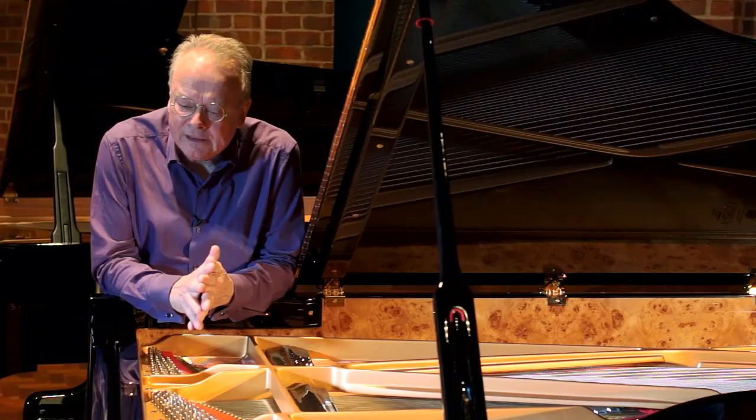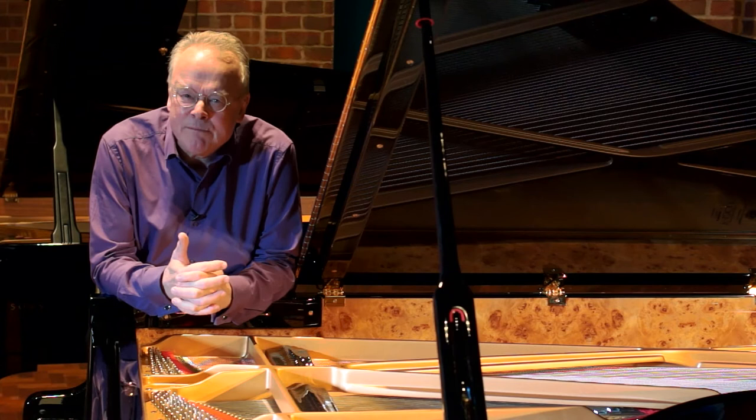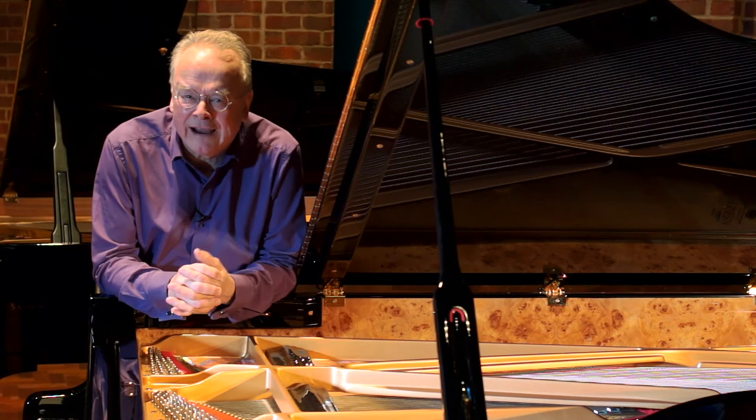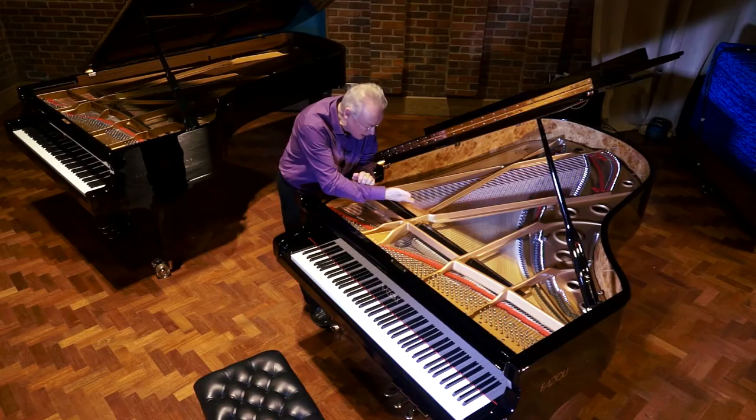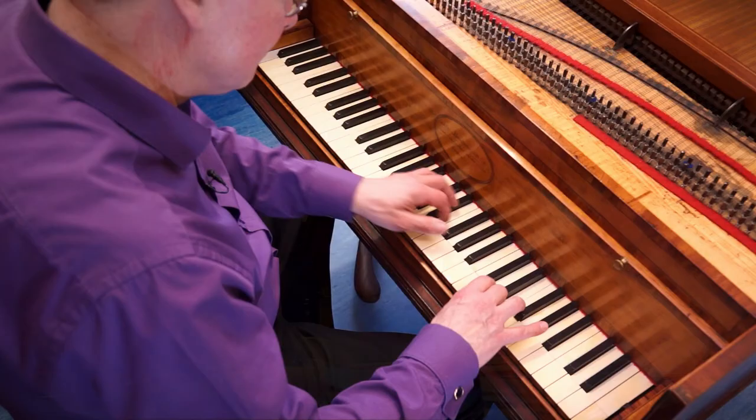So we have a brand new Fazioli as well, slightly smaller. The Fazioli piano is the brainchild of Mr Paolo Fazioli, a pianist and engineer who in 1981 assembled a team of experts and started to make a new sort of grand piano in their state-of-the-art factory just north of Venice. They even make a point of using the same pine forest for their soundboards that Stradivarius used for his violins.